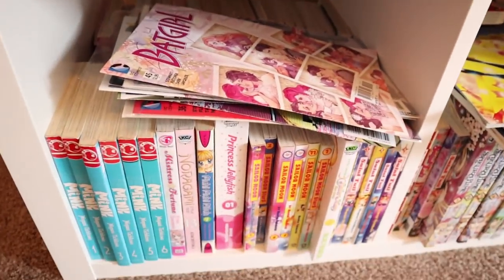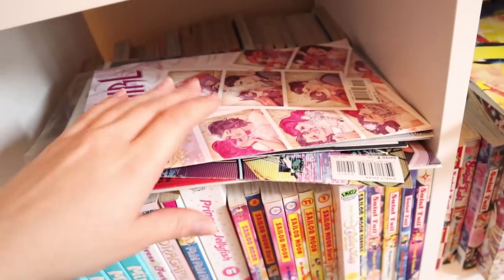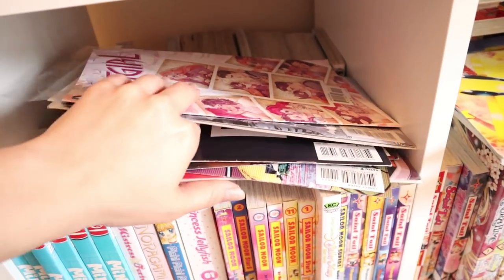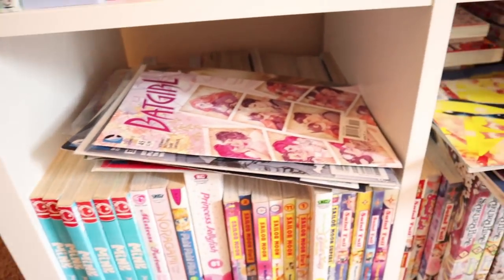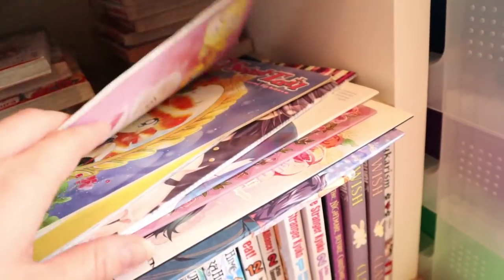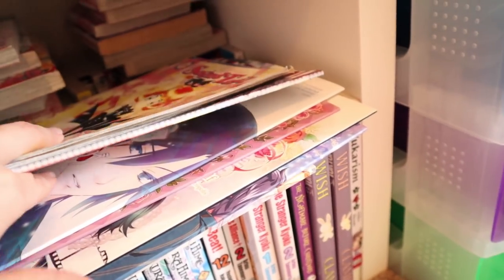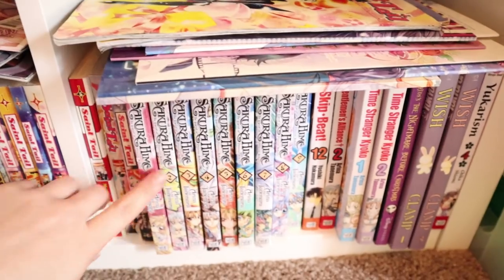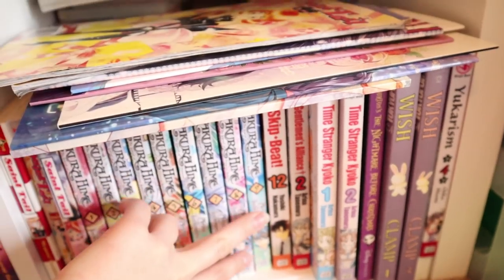Down here is more manga, and this is my favorite Batgirl comic ever — it's so pretty. I was collecting all of them but my local comic book shop kept not holding it for me like they were supposed to, so I stopped. Then I have Saint Tail — my friend Nicole gave me these little comics. I have an Uta no Prince Sama Hayato and Nanami doujinshi, and down here I have more Saint Tail and Cardcaptor Sakura — I need to read Sakura, I own it but still haven't read it.